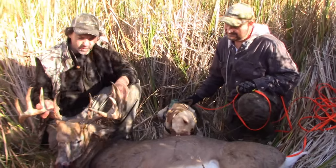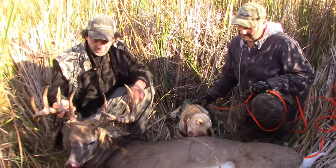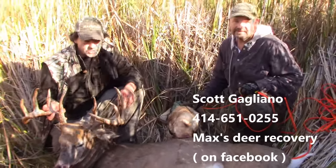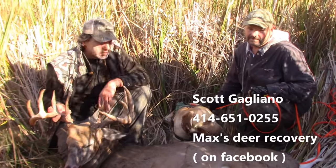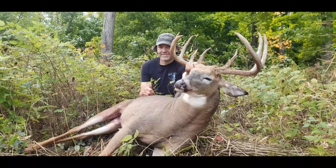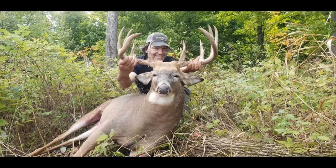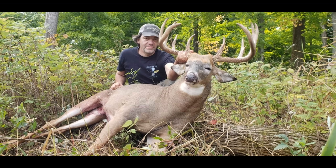The deer got off the trail and we lost the blood trail in that maze of cattails, but a tracking dog ran right to him. Based on trail cam pics I'd say he was at least 7 years old. We had six guys and tied him to a pole and couldn't hold him off the ground field dressed — that's how heavy he was. Shot the evening before, we went in at 8 a.m. the next morning and it took until 12:30 to get him to the truck.